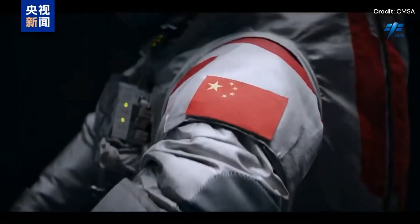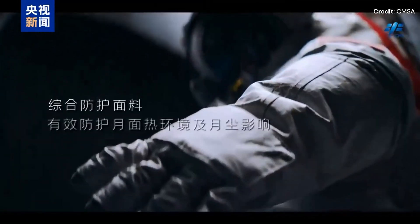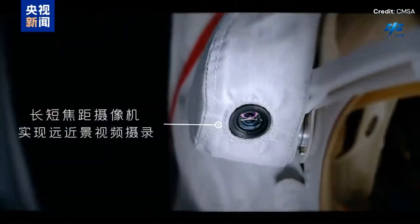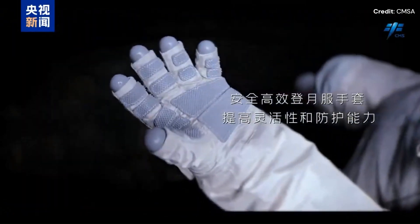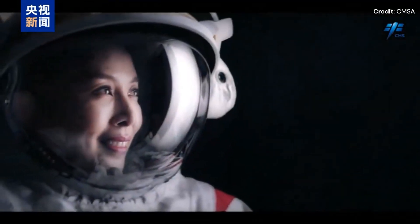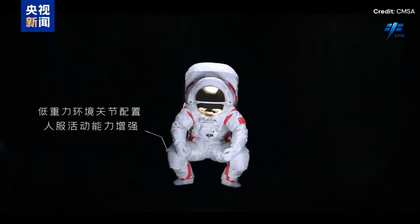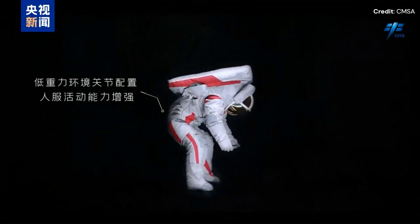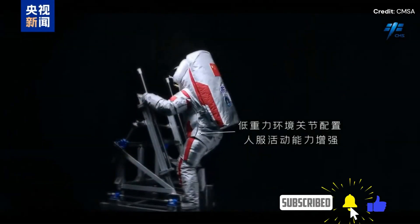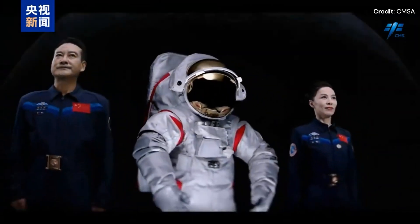The China Manned Space Agency, or CMSA, has recently presented China's version of a spacesuit capable of walking on the Moon — an ambition that China intends to reach by 2030 and to establish a Moon base by 2040. The spacesuit seems much smaller than NASA's version, containing more movement joints and therefore more flexibility. It is made to withstand the Moon's extreme temperatures as well as radiation and dust. As for qualification, they have until 2030 to complete it.